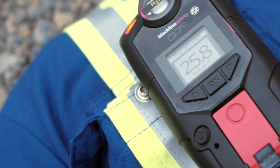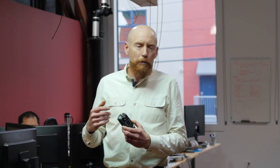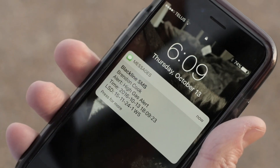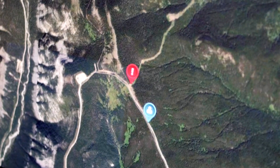Blackline's been making connected safety products for a while. What we've done here is added gas detection to that connected safety product. Those products can now deliver real-time gas readings to a monitored back-end. Safety alerts go directly to the monitored back-end, and alerts can be handled according to a response protocol that's been predetermined for the employee.